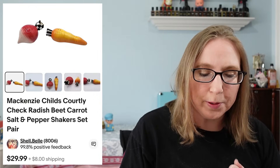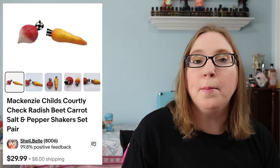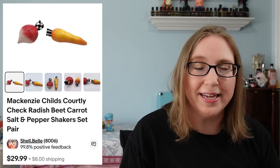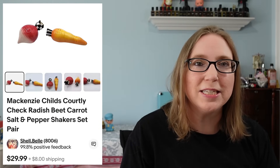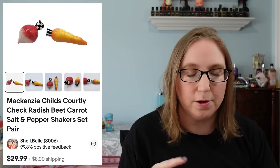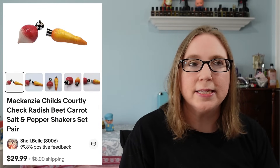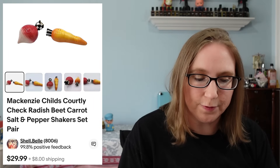I sold a Mackenzie Child salt and pepper shaker set — it was like a beet and a carrot. I actually purchased this at the antique mall where we have our booth, from another vendor. That sold for $29.99 and I'm pretty sure I paid $4 for that set.